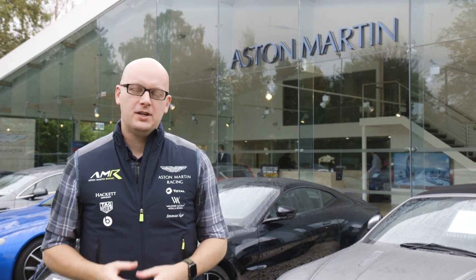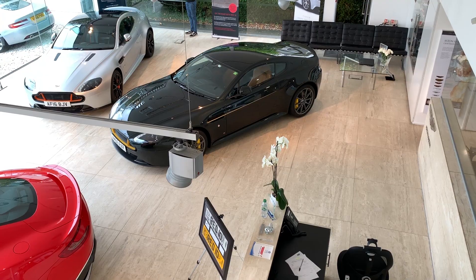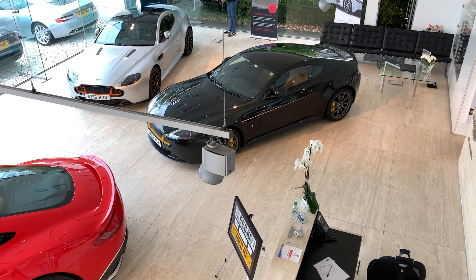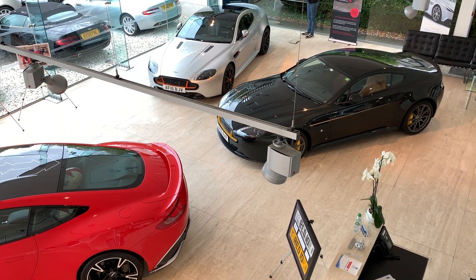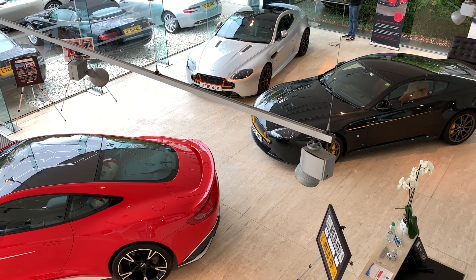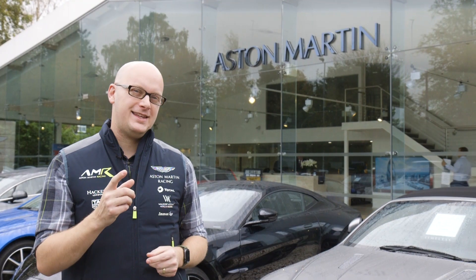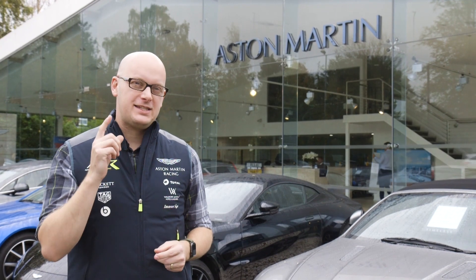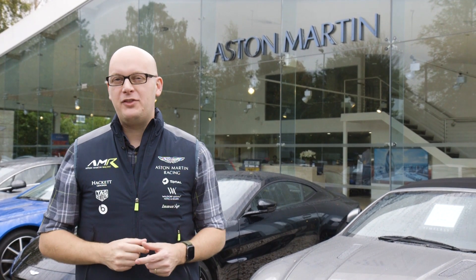Hello there and welcome to a very special ITH video. I'm here at Aston Martin Cambridge and we're going to look at three of their very special projects created along with Aston Martin's Q department. We're going to take you through all the details of the three cars, meet the man who created them, and if you stick around to the end we're going to get a world exclusive preview of their next project.